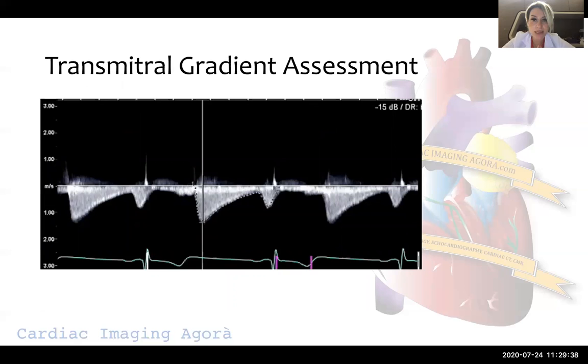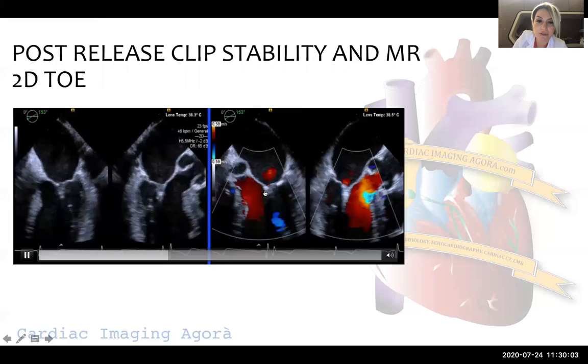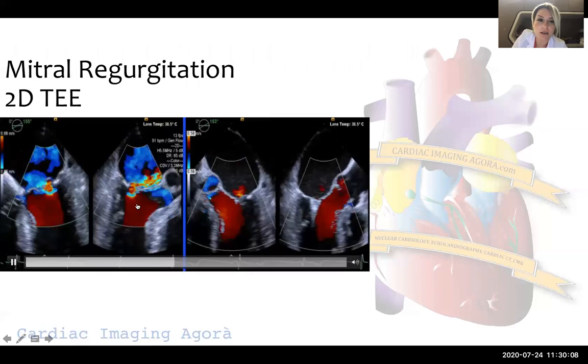After each clip, the most important thing is to check the transmitral gradient. We have to be sure that our mean transmitral gradient is less than 5 mmHg, because otherwise we cannot carry on with the procedure. We can appreciate the results after MitraClip — just trace mitral regurgitation — and compare pre- and post-procedure to see the significant reduction in MR color signal.